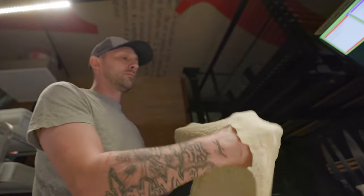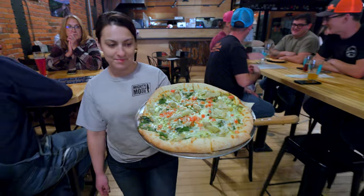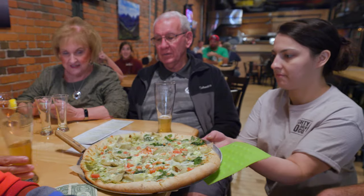We make handcrafted pizza — we make the sauce from scratch, dough from scratch daily. We do a little appetizer menu too. That kitchen really gets rocking.